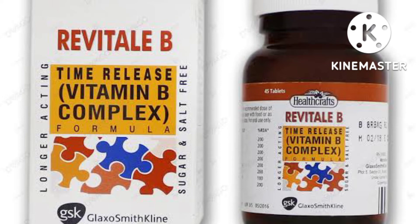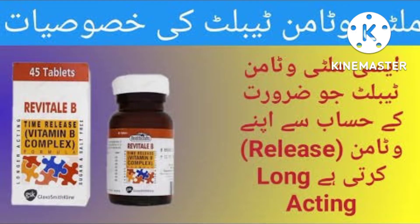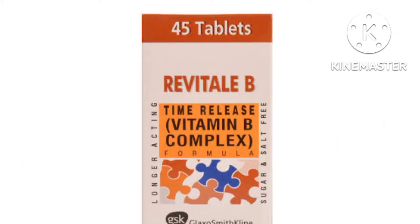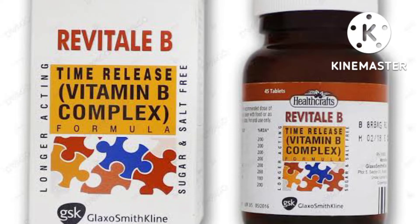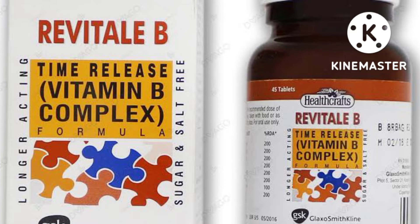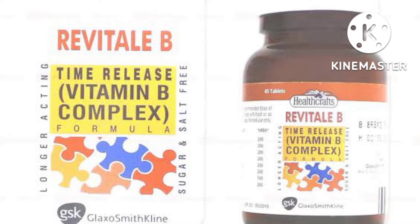How to use B-Complex Tablet? Take this medicine by mouth, usually once daily or as directed. Follow all directions on the product package; if you have any questions, ask your healthcare provider. If you are taking a brand that contains vitamin C, take this medicine with a full glass of water, 8 oz or 240 milliliters, unless your doctor directs otherwise.